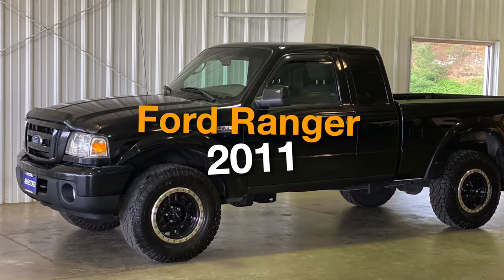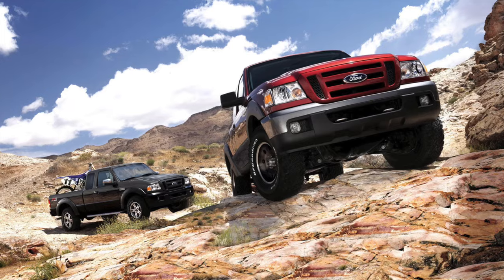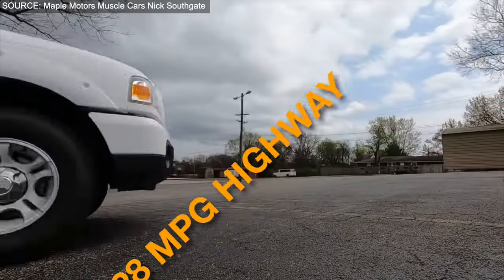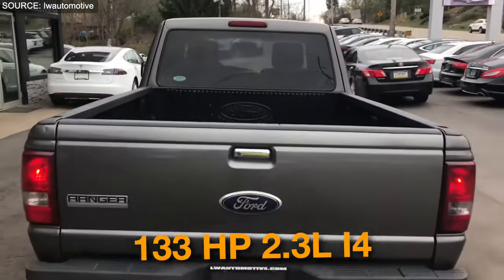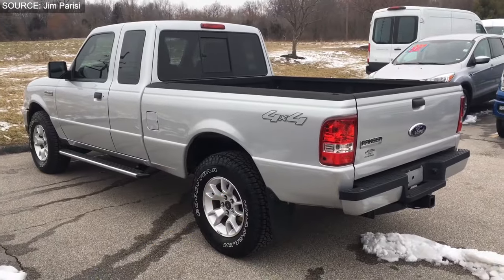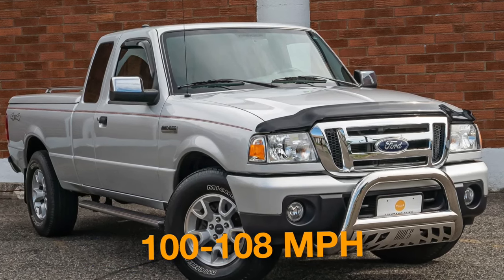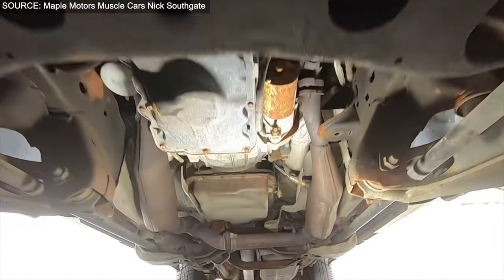Number 3: Ford Ranger 2011. The 2011 Ford Ranger stands out in the realm of pickups with its impressive fuel efficiency of 19 to 22 mpg in the city and 24 to 28 mpg on the highway. Priced around $8,000, it offers a range of engine options from the efficient 143-horsepower 2.3-liter inline-four to the robust 210-horsepower 3.0-liter V6, ensuring a blend of performance with 0 to 60 mph times ranging from 7.2 to 8.2 seconds and a top speed limited to 100 to 108 mph.